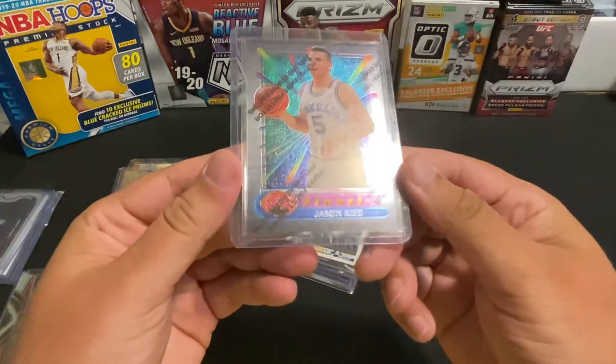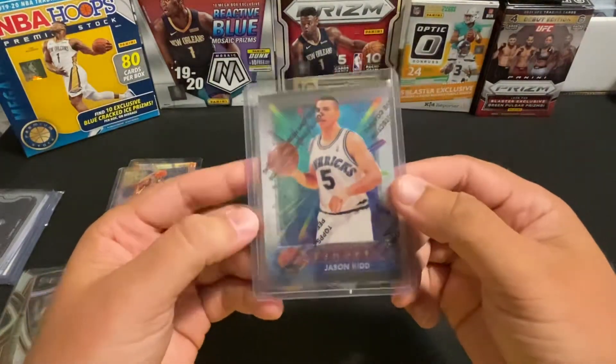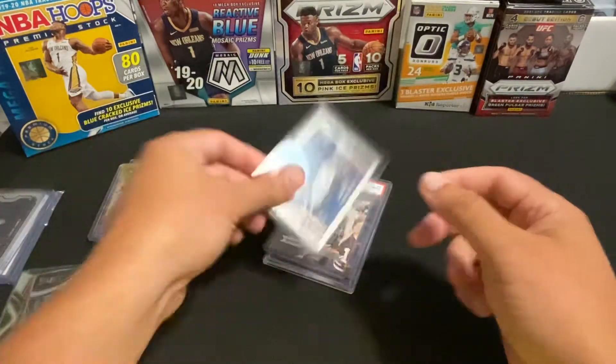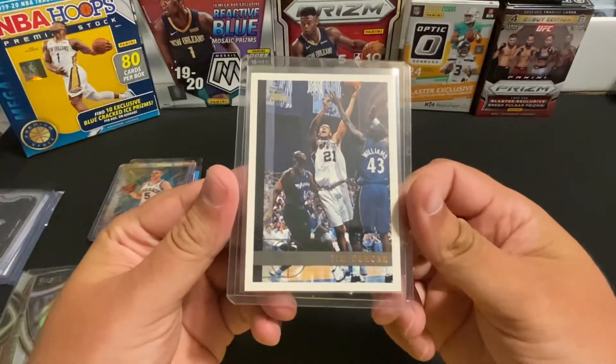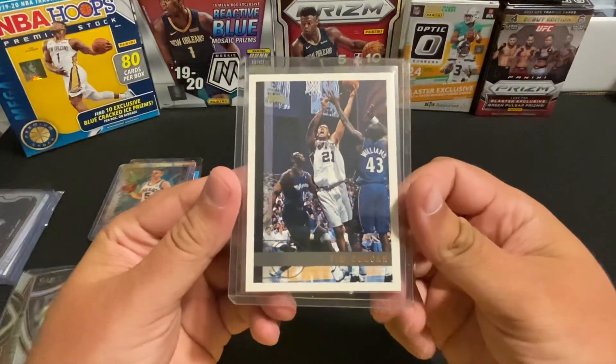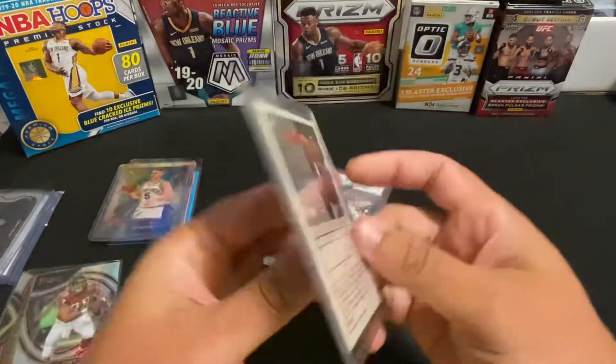Picked up a Topps Finest Jason Kidd — it's got the peel on it so we'll take a look at that for grading. First one here on the Topps base is a Tim Duncan rookie card, looked pretty good overall.